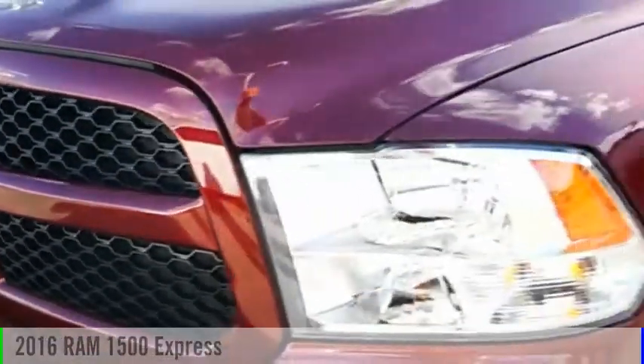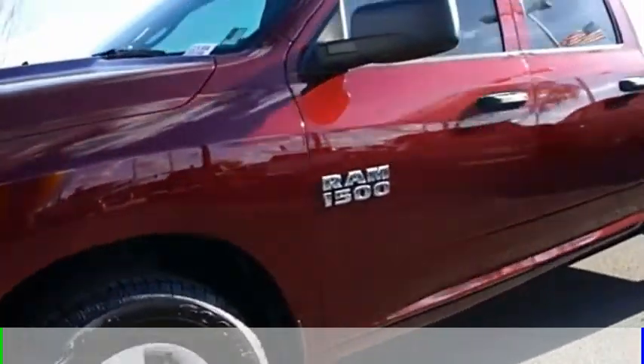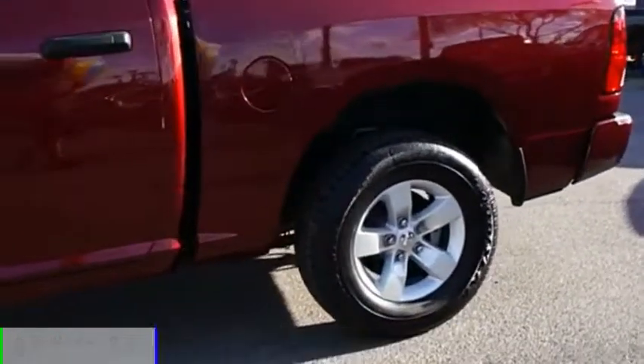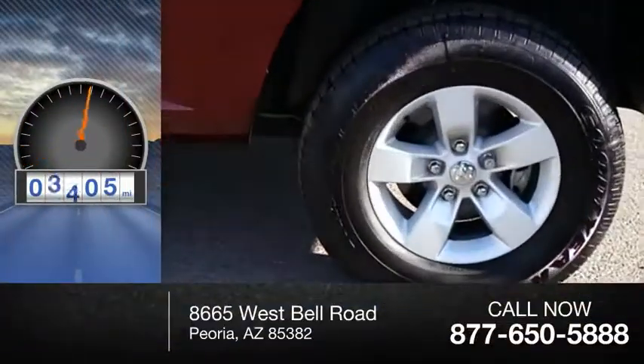Look at the 2016 1500. This vehicle is powered by a two-wheel drive, six-cylinder, 3.6-liter engine. This vehicle has less than 10,000 miles.